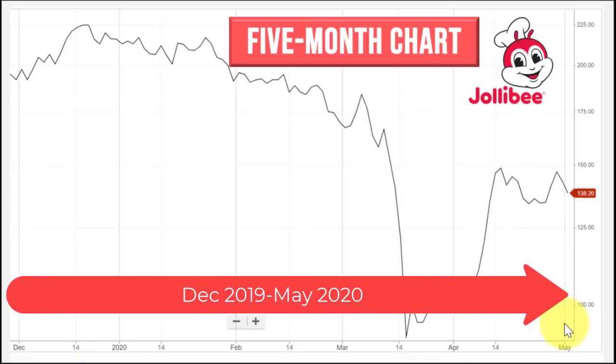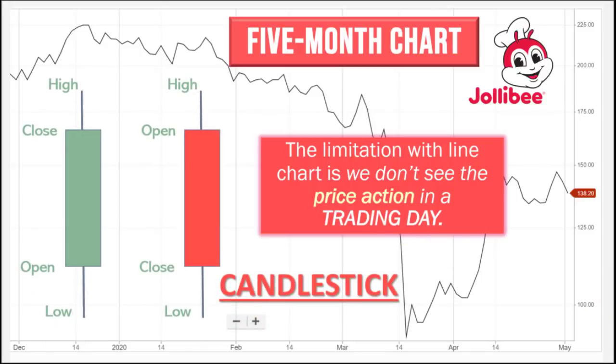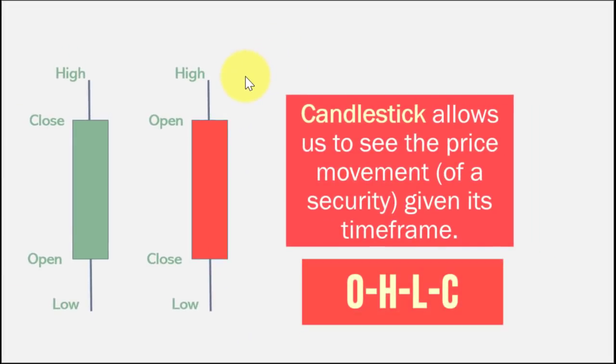Your broker most likely has a charting application, and I'll show you exactly how to use it. The limitation of a line chart is we don't see the price action within a trading day — we can only see closing prices. That's where the concept of candlesticks comes in. A candlestick allows us to see the price movement of a security given its time frame. Every candlestick has a way to identify four data points: the low, the close, the open, and the high — what we call OHLC.